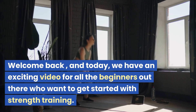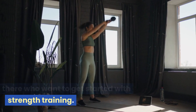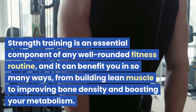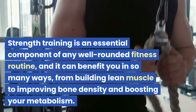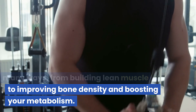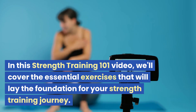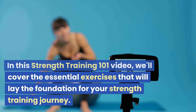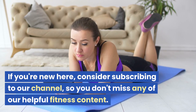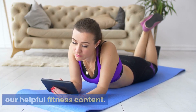Welcome back, and today we have an exciting video for all the beginners out there who want to get started with strength training. Strength training is an essential component of any well-rounded fitness routine, and it can benefit you in so many ways, from building lean muscle to improving bone density and boosting your metabolism. In this strength training 101 video, we'll cover the essential exercises that will lay the foundation for your strength training journey. If you're new here, consider subscribing to our channel so you don't miss any of our helpful fitness content.